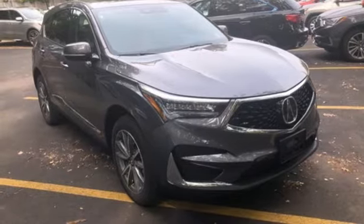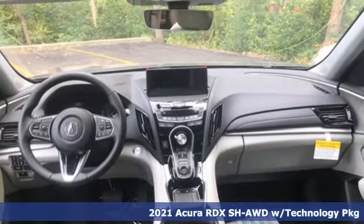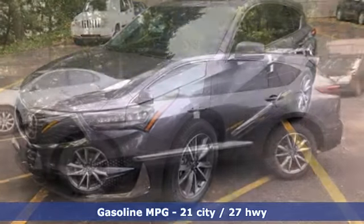It's a new 2021 Acura RDX. Designed from the outset to be more powerful, more efficient, and more aggressive, the RDX is a vehicle for those who like to drive.